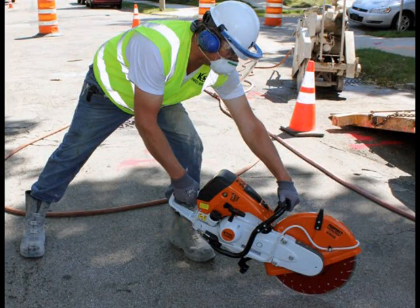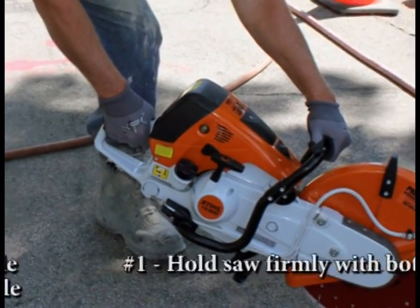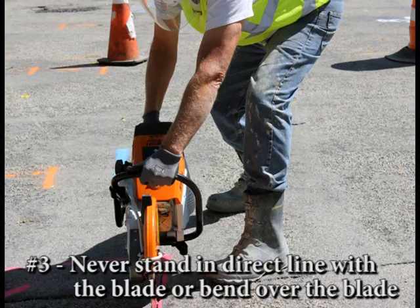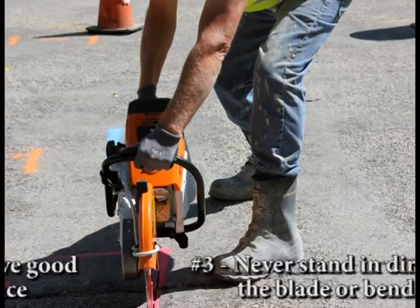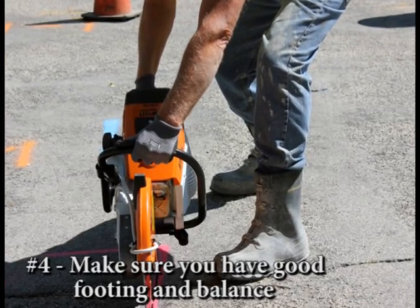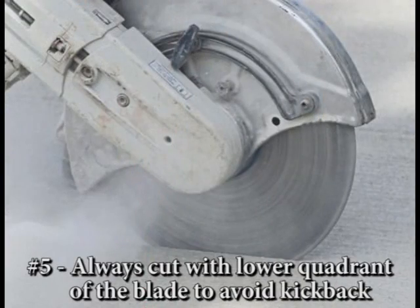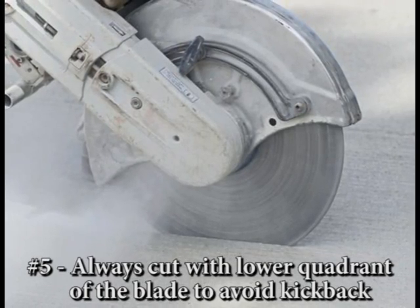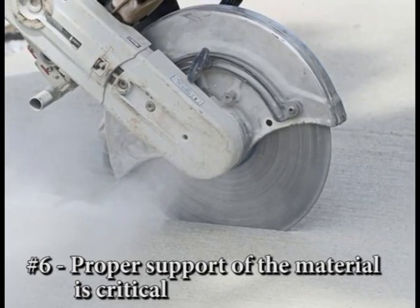Some examples of good technique: Number one, hold the saw firmly with both hands. Number two, put your left hand on the front handle with your elbow locked and your right hand on the rear handle and throttle trigger. Number three, never stand in direct line with the blade or bend over the blade. Number four, make sure you have good footing and balance and are standing on stable pavement or stable soils. Number five, always cut with the lower quadrant of the blade to avoid reactional force kickback. And number six, proper support of the material is critical.